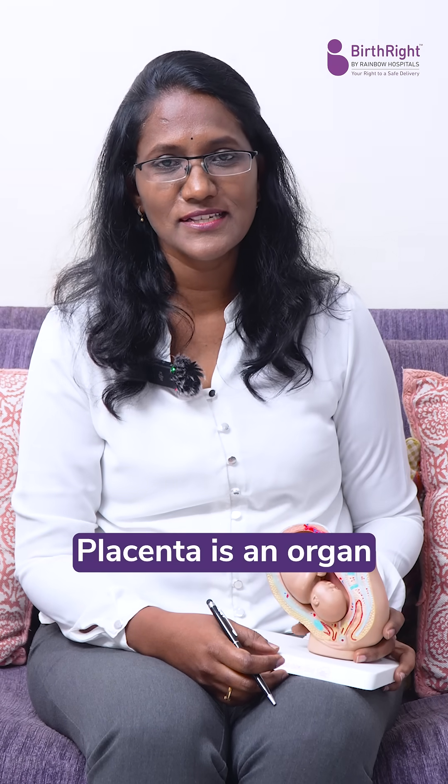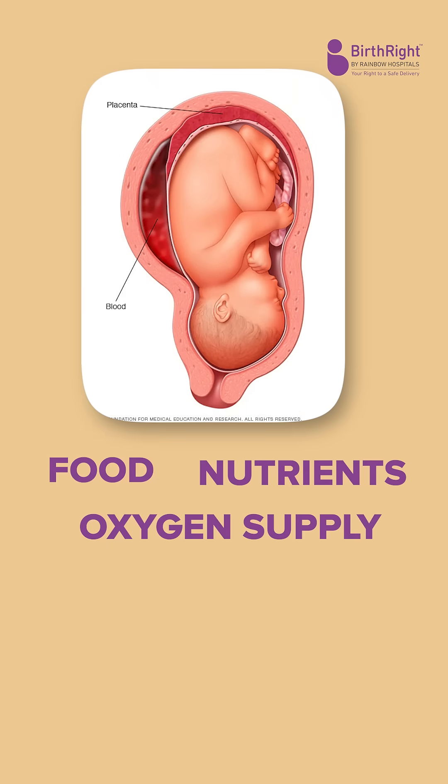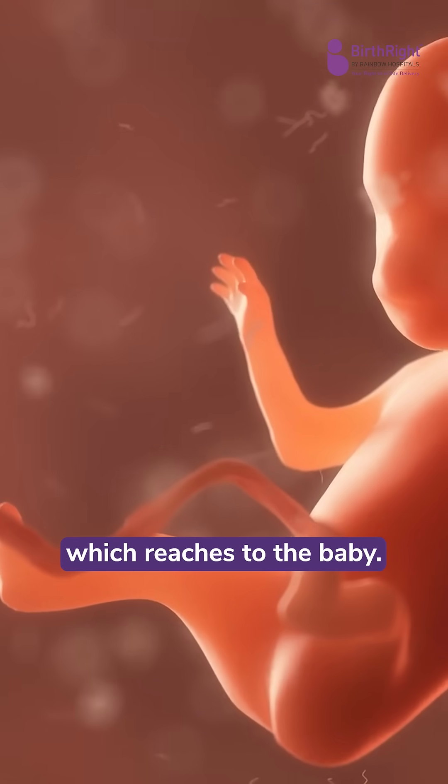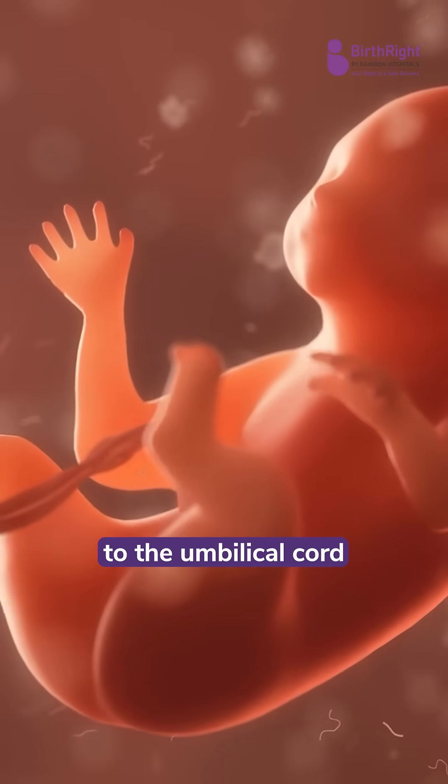So what is the placenta? The placenta is an organ from which the baby gets food, nutrients, and oxygen supply from the mother through the umbilical cord, which reaches the baby. The waste products from the baby get back through the umbilical cord to the placenta.